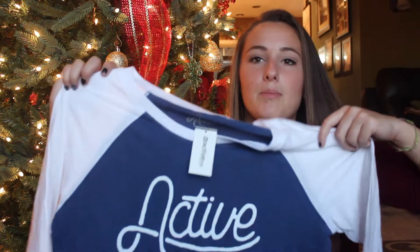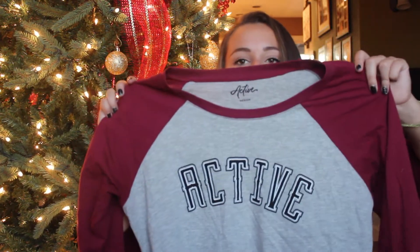Before Christmas, when I was shopping for my boyfriend's present, I got a couple things for myself from this place, Active. My mom wanted to wrap them up, but I wore them before Christmas — they're still Christmas presents though. The first thing is just this baseball tee, it's blue and white. And then I got this guy's shirt in a medium — it says Active and tie-dye across the front, just a plain white t-shirt. And then lastly from Active, I just got a pair of socks.